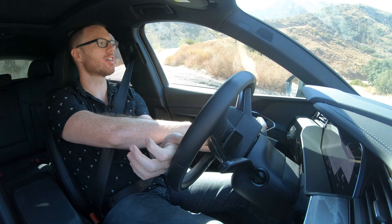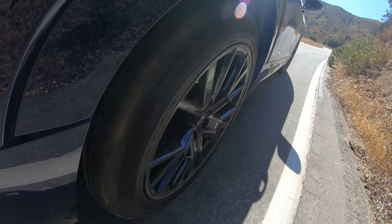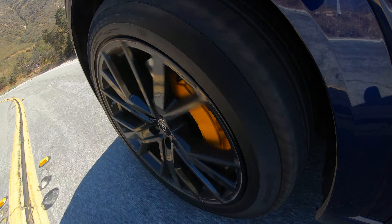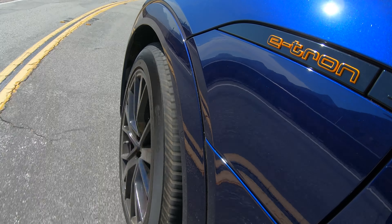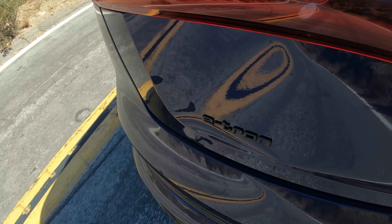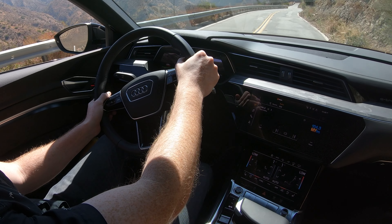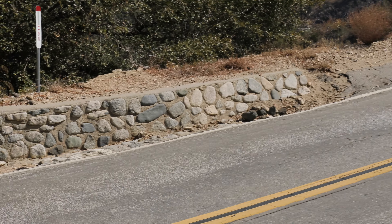The e-tron sports some pretty hardcore hardware when it comes to driving dynamics. This thing has an adjustable air suspension that continuously adjusts for road imperfections and offers different ride heights based on drive mode. There are also enormous six-piston caliper brakes up front, which look great behind those 21-inch wheels. On adaptive air suspension, this thing rides beautifully — it's truly uncanny how it just glides down the road despite those big wheels. Thanks to the instantaneous electric powertrain response, combined with that effortless ride, this thing can also tow up to 4,000 pounds, which is pretty impressive for a family hauler.